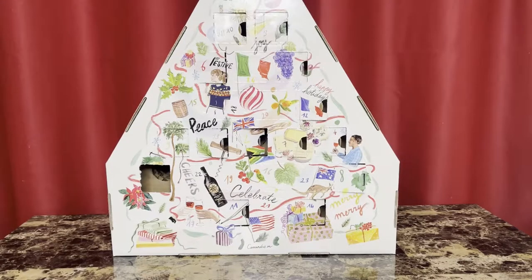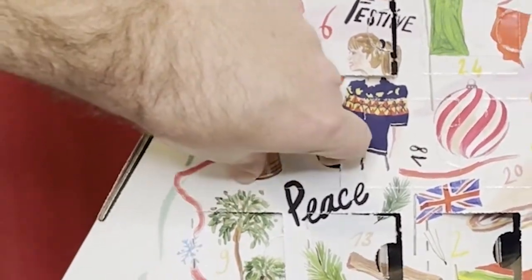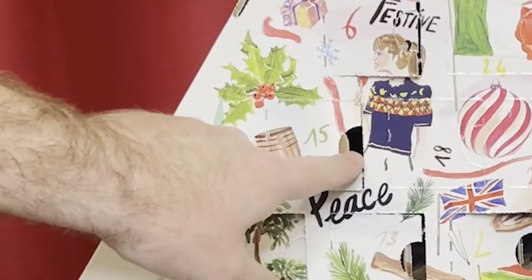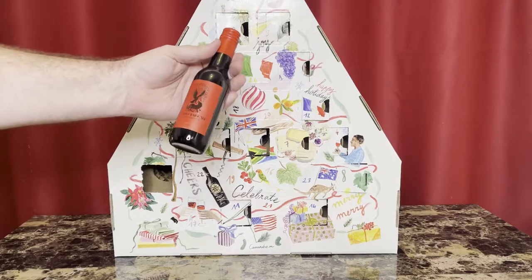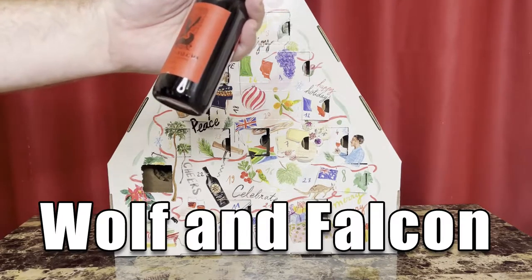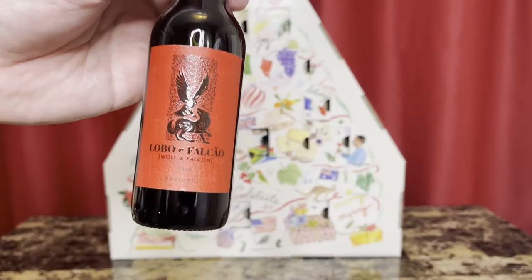Can you believe we've been doing this for two weeks now? It's December 15th, and appropriately our wine is hidden behind a wine barrel with some mistletoe — I think that's amazing. So this wine is under the mistletoe, you know what to do with it. I have a dark, beautiful looking red here: Wolf and Falcon from Portugal. This is the first one we've had in this calendar that I've had before. This is amazing — let's enjoy it together.